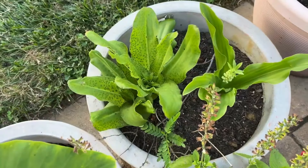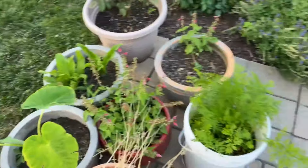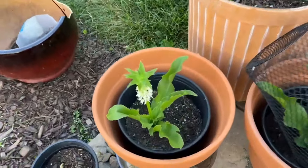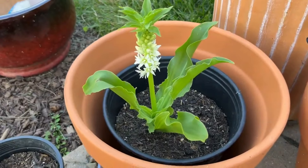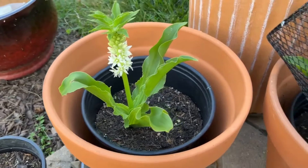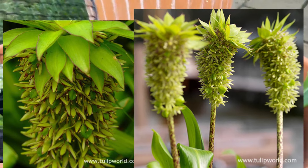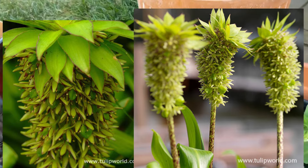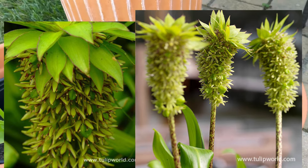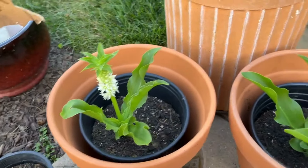They're not fully mature yet, but you can see them coming out — just look at that! Yes, this will get bigger and should turn yellow like a pineapple — so these are pineapple lilies. I was babying these, keeping them covered from squirrels because you know how they get with bulbs in pots. I think they're good now!